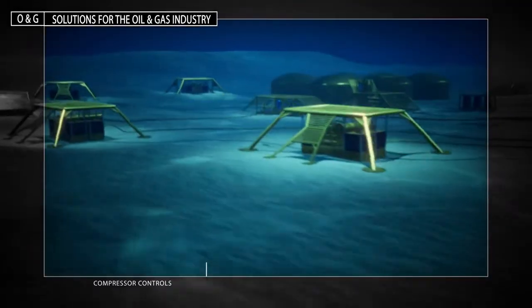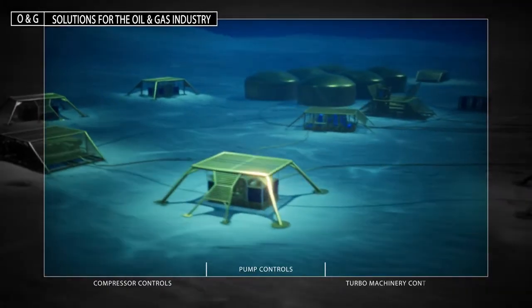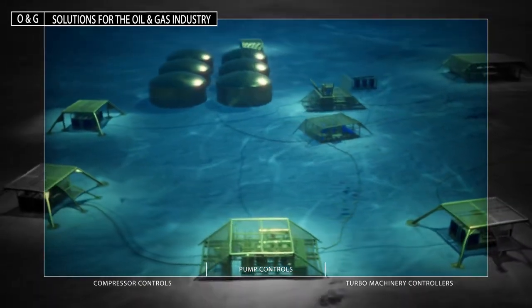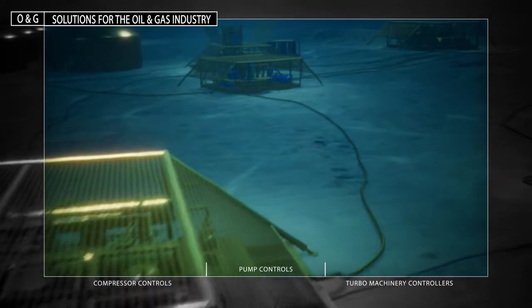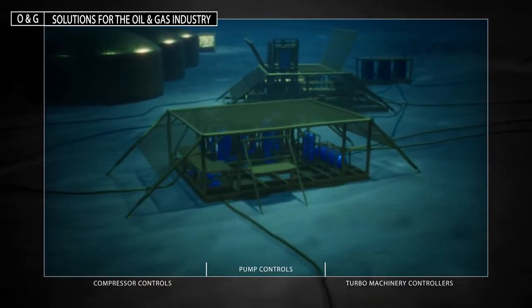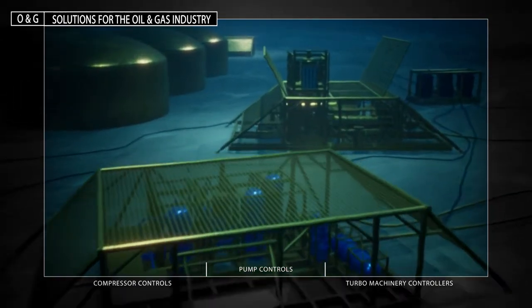In light of this increased demand, offshore development is becoming more challenging. To keep your workforce safe, our high availability controllers meet subsea requirements for process control applications including turbines, compressors, pumps and blowout preventers.